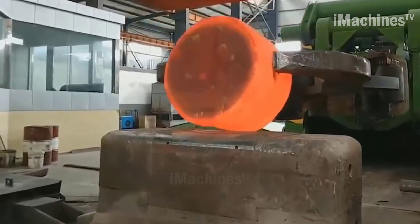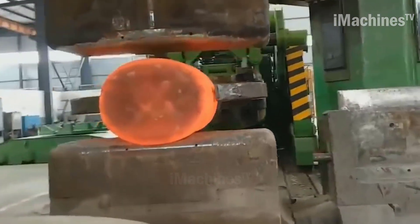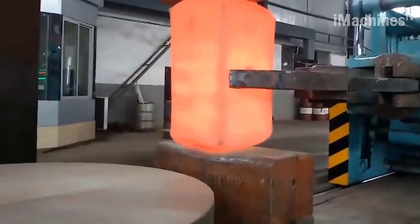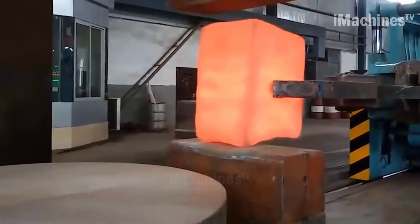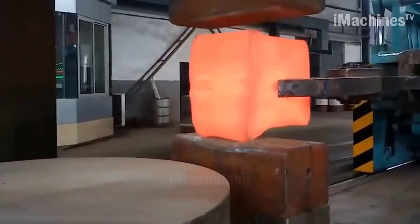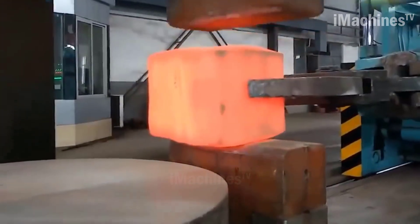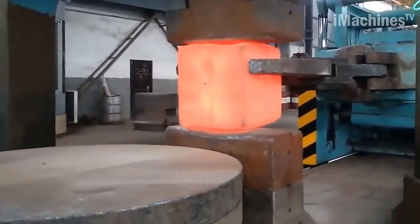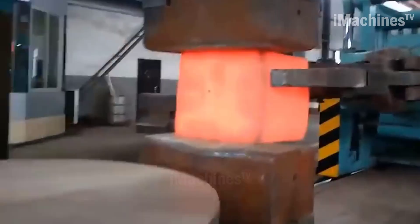Hydraulic press forging has several advantages over other forging processes. It allows for a greater degree of precision and control over the shaping of the metal, which results in a higher quality finished product. It is also a more efficient process, as it requires less energy to produce the same amount of output compared to other forging processes.